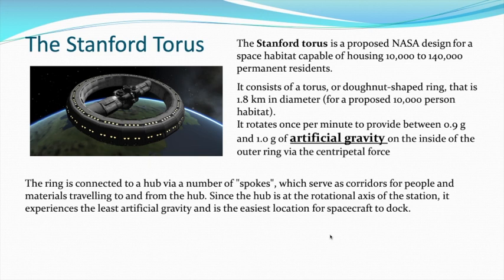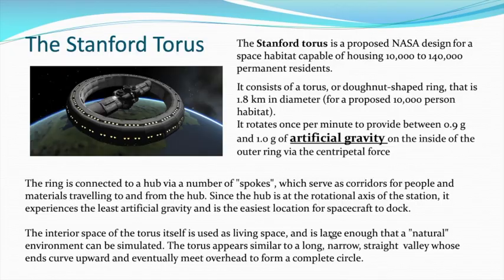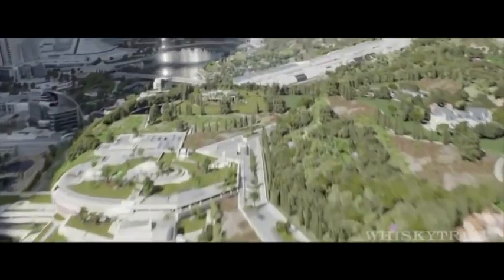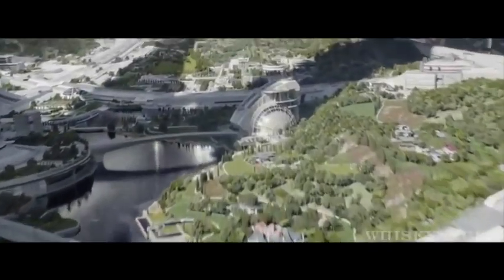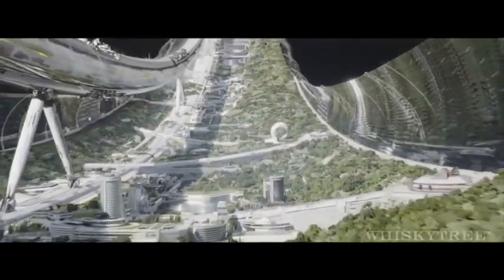The rim of that spacecraft is connected to the hub with some spokes — those would be the corridors that people would travel to and from the hub. And because the hub is at the rotational axis, it would experience the least gravity — in fact, zero gravity. That would be where your spacecraft would dock to bring people up. A natural environment could be simulated, and the Torus appears similar to a long narrow straight valley — the end curves upwards and eventually meets overhead to form a complete circle.